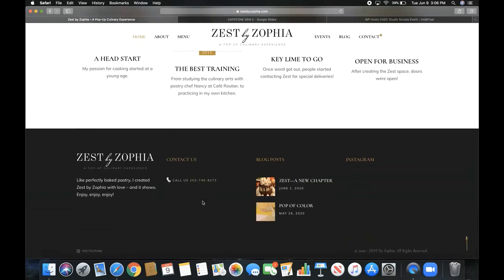Here we have the footer — you can press this arrow and it'll bring you back to the top. It has one of my logos, and the tagline 'A perfectly baked pastry — I created Zest by Sophia with love,' and it shows 'Enjoy, enjoy, enjoy,' which is something my grandfather used to say. I reference him a few times throughout the website because I was really inspired by him. Then Contact — if you want to place an order you can press it or call me. There's also a blog post link and an Instagram section that will populate once I start posting to my Zest by Sophia Instagram.